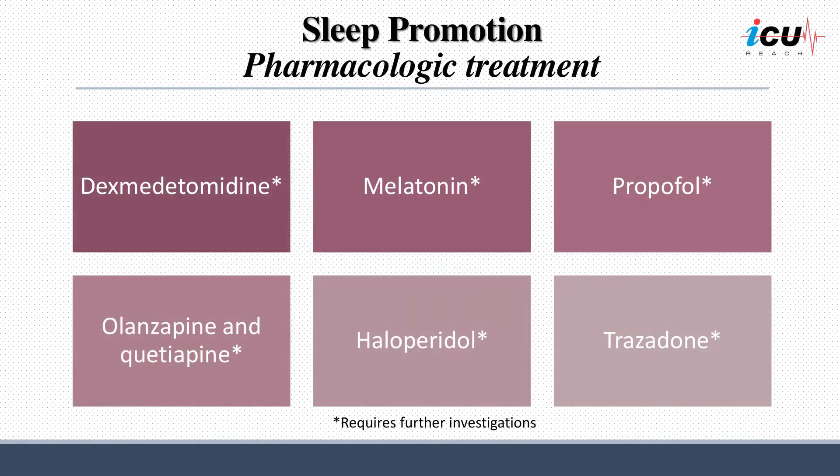Various studies have been conducted on sleep-inducing drugs such as melatonin, dexmedetomidine, and propofol in critically ill patients; however, no drugs have shown definitive effects. Dexmedetomidine has been used in small studies to induce sleep only at night, and has been reported to increase stage 2 sleep and preserve the day-night sleep cycle. However, a randomized controlled trial of 100 subjects reported that low-dose dexmedetomidine had no significant effects on sleep.